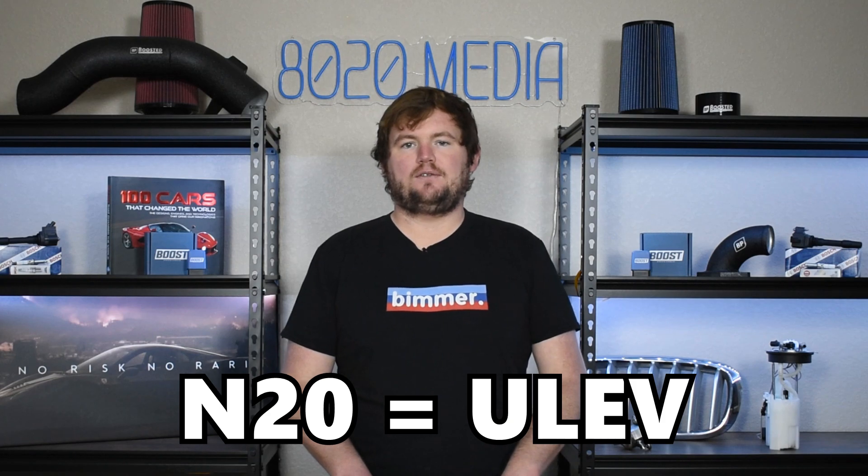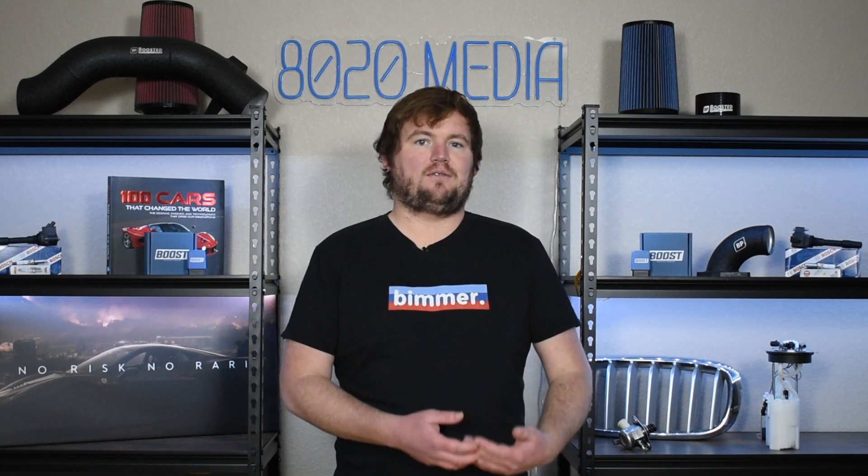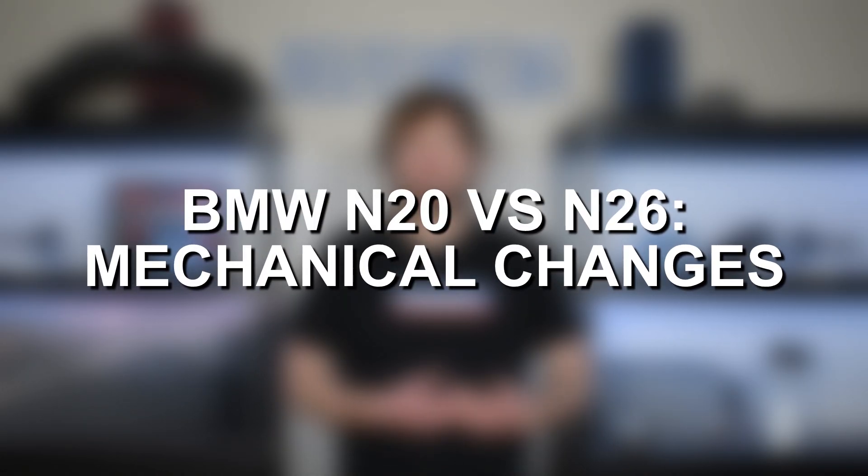The biggest difference between the N20 and N26 is their emissions regulations and which ones they meet. The BMW N20 is an ultra low emissions vehicle, or ULEV for short. The N26, on the other hand, is a super ultra low emissions vehicle, or SULEV for short. The N26 meets slightly stricter emissions requirements, and that was done for the sale of these BMWs in specific states with stricter emissions laws, like California, New York, and New Jersey. BMW did have to make some changes to allow the N26 to meet these stricter requirements.